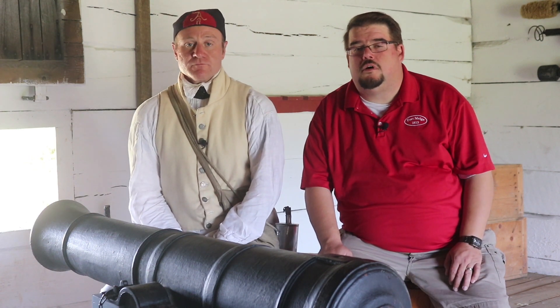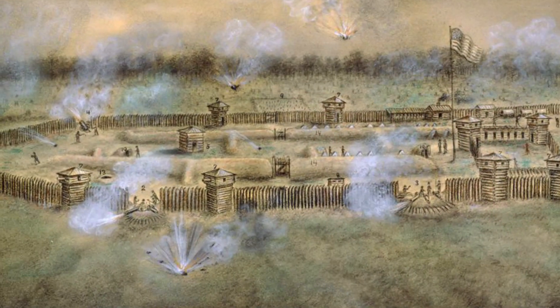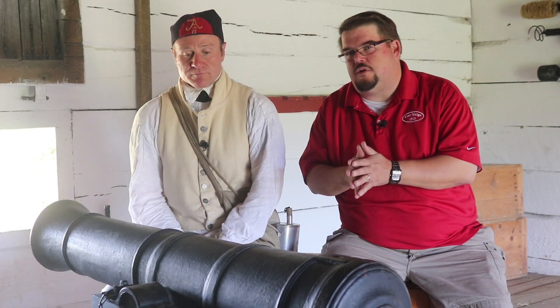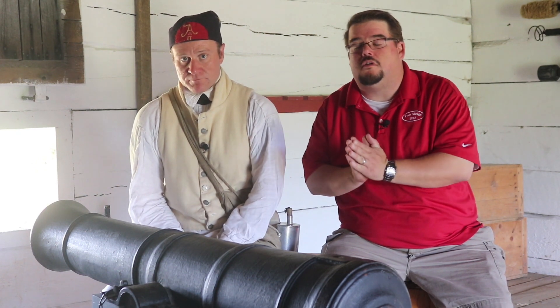The blockhouses themselves were constructed with thick timbered oak, two feet thick in fact, and they're actually strong enough to stop the artillery shells from coming into Fort Meigs. The heavy construction of the buildings was similar to that of the USS Constitution, Old Ironsides, as it earned that nickname during the War of 1812.